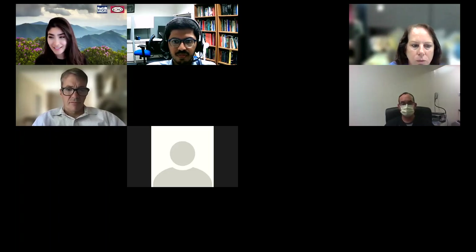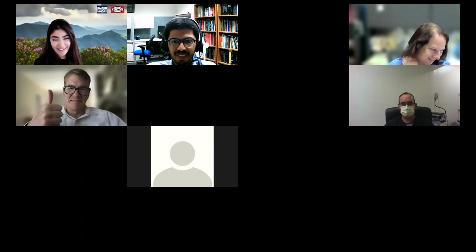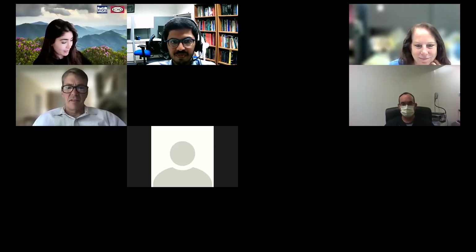The session closed with applause from attendees, and the moderator thanked Fraz for a wonderful didactic session, noting they learned a great deal, and mentioned a recap email with the PowerPoint would be sent out.